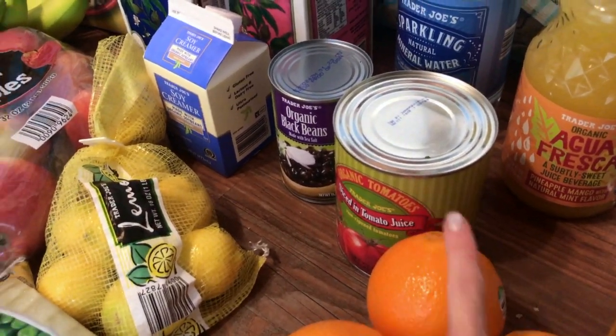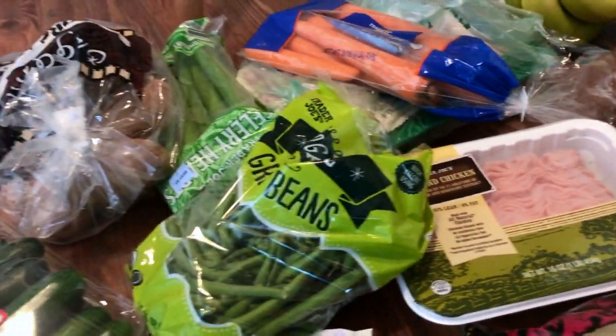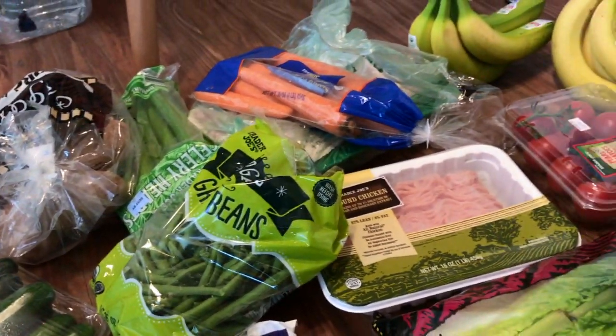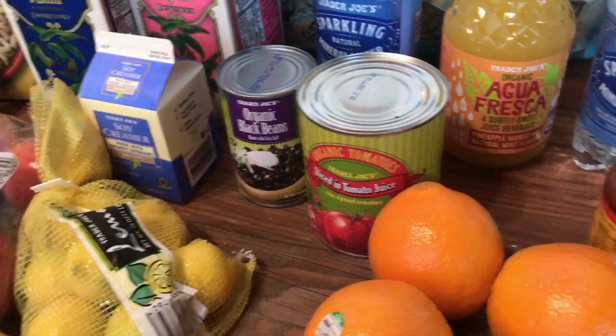These diced tomatoes I got because one night I'm going to be cooking up some ground turkey with green beans, diced tomatoes, and onions, and we're going to be eating that with brown rice.